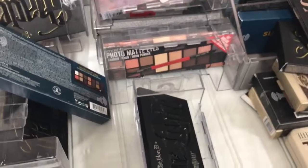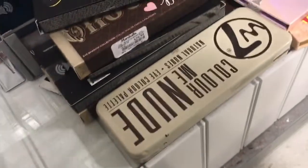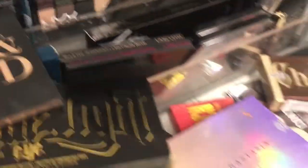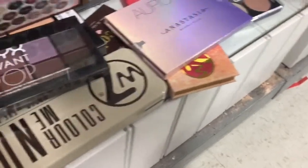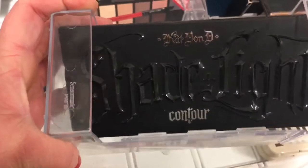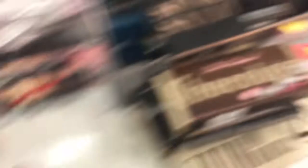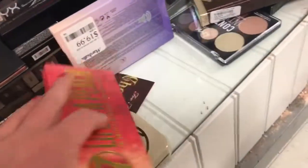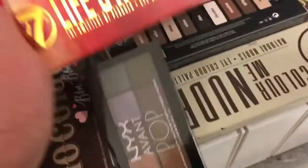They basically have the same stuff as TJ Maxx — there's the Kat Von D Glimmer palette, the Shade and Light, and more of the MAC Whisk Taker palettes. They have some little NYX palettes here and more NYX palettes in the back. There's also the Kat Von D cream contour — looks pretty good.